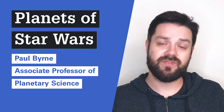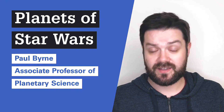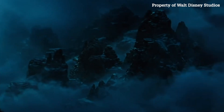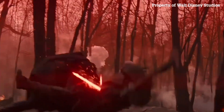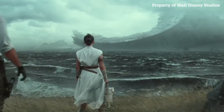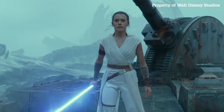Hi, my name is Paul Byrne. I am an Associate Professor of Planetary Science here in the Department of Marine, Earth and Atmospheric Sciences in the College of Sciences at NC State. We see in the Star Wars movies that there are planets all over the galaxy, and what's really interesting about Star Wars is that the kind of planets we see are beginning to look a little bit like the planets we now know are in existence in this solar system and in other planetary systems.